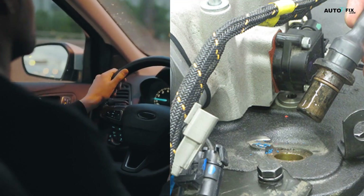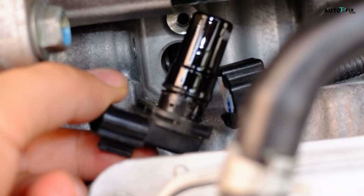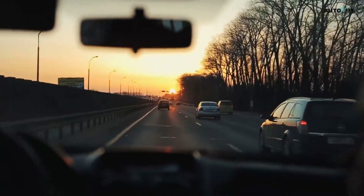Most cars have two. One on the input shaft tracks how fast power comes in, and one on the output shaft tracks how fast power goes out. When either one starts failing, your car starts guessing — that's when things get messy: jerky shifts, wrong gear timing, speedo acting up, you name it.